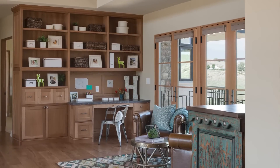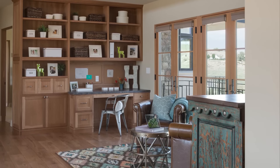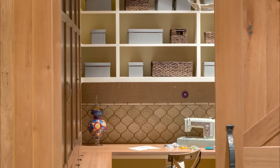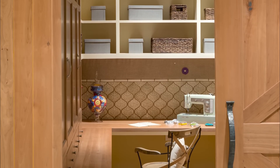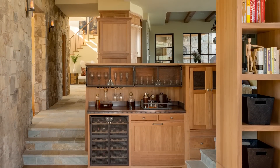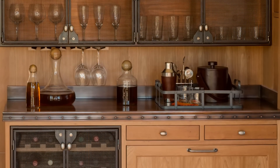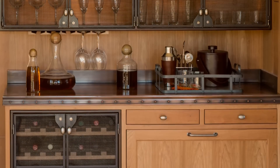Nothing better showcases how personalized a ground-up home can be than spaces built with your interests and hobbies in mind. The custom craft room allows our client tons of storage for her various craft items, inviting her into the space with quarter sawn white oak barn doors that lay flush to the white oak cabinetry. On the other hand, this custom mini bar comes with all the accoutrements you could want: a state-of-the-art wine fridge, wine glass storage up top, a copper and rivet bar top with patinated copper from Mio Metals, and a combination of metal wire mesh and crafted cherry to give it a nice display.